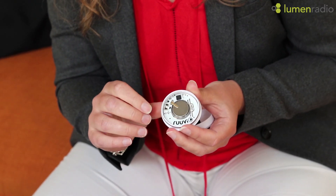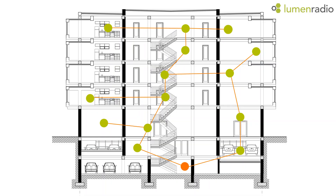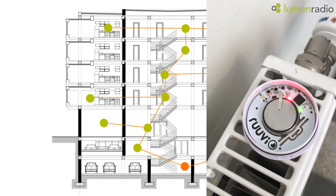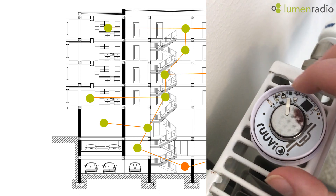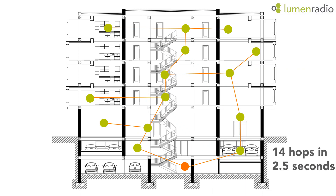By triggering an alarm by pushing this button, the Ruby tag needs to do 7 hops to get back to the gateway, where it will be processed and a signal sent back. When the signal returns, the LED lamp will blink green. In total, 14 hops back and forth, and the average time for this is only 2.5 seconds. This proves the low latency and reliability in a mesh network by Lumen Radio and Myra OS.